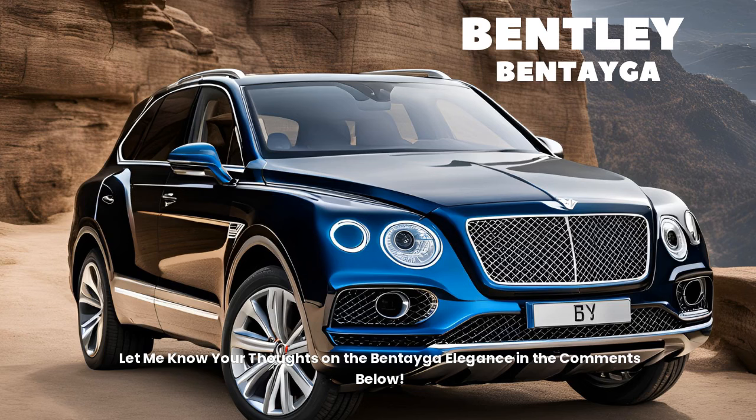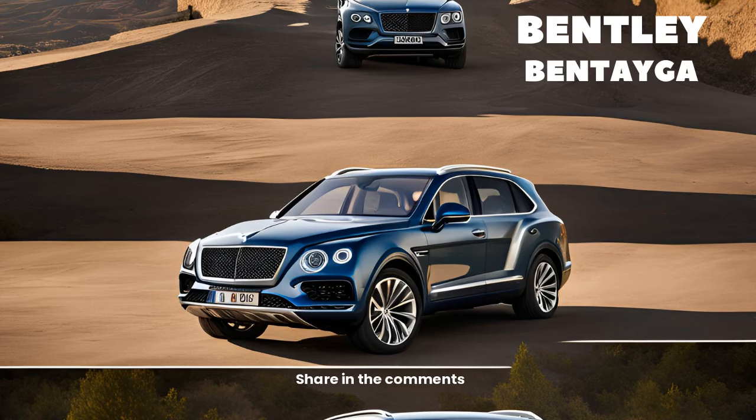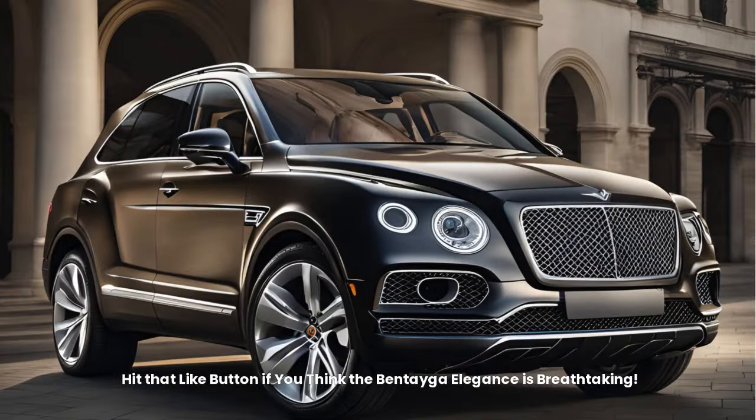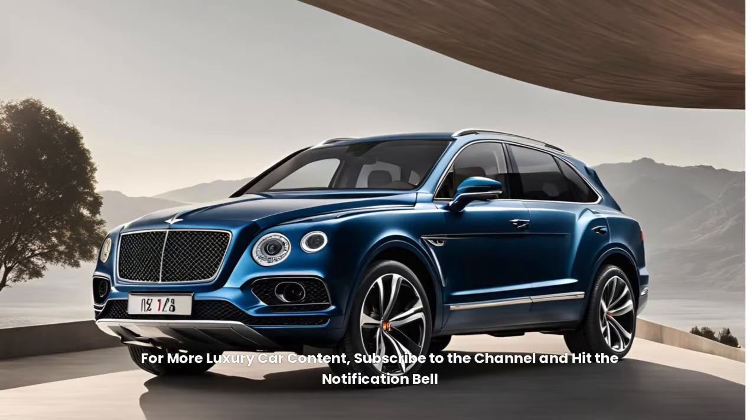Let us know your thoughts on the Bentayga's elegance in the comments below. What's your dream luxury SUV feature? Hit the like button if you think the Bentayga is breathtaking, and subscribe to the channel and hit the notification bell for more luxury car content.